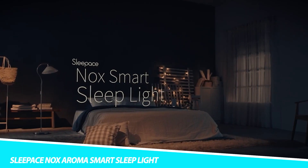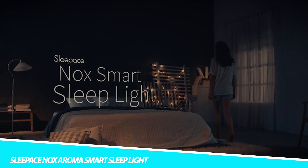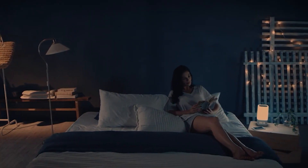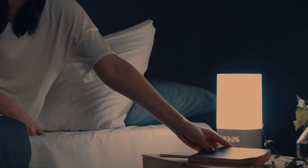SleepAce Nox Aroma Smart Sleep Light. Easily fall asleep with the SleepAce Nox Aroma Smart Sleep Light. This sleeping aid combines soothing sound, special aroma, and light to help you rest. Made with natural ingredients, the aroma encourages your body to unwind naturally.